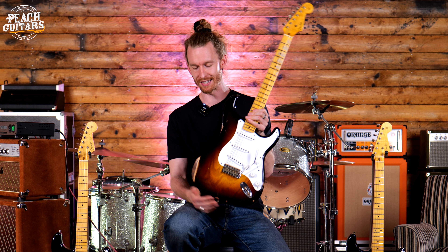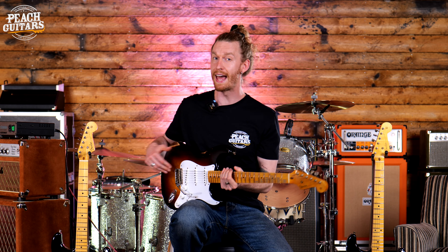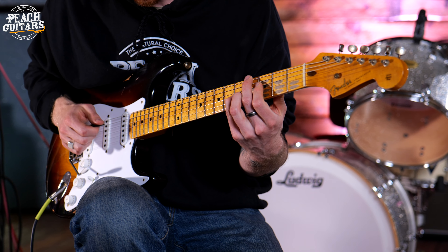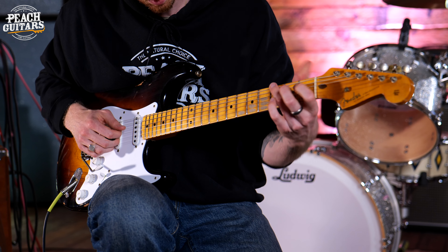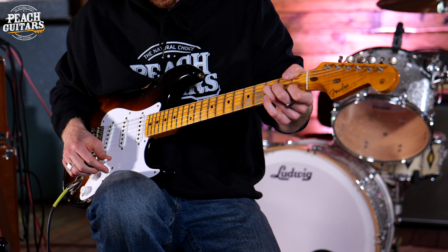The '54 is the first year of the Fender Strat. We've got it in a new old stock — an NOS model which is as if it's just come from the factory. The gloss on the neck is all there, all the finishing is absolutely perfect, everything's pristine. Then we've got the Journeyman, which has a little bit of wear and tear — used and loved and looked after by someone who truly cared for it.